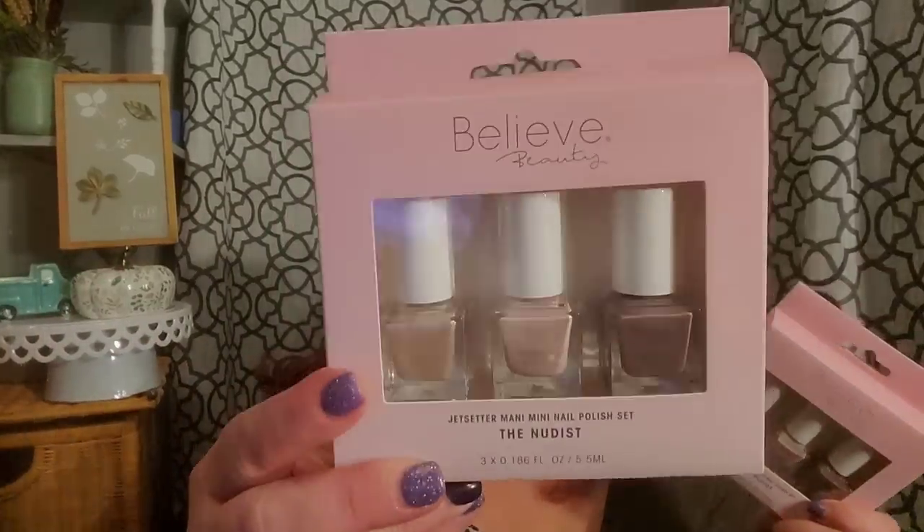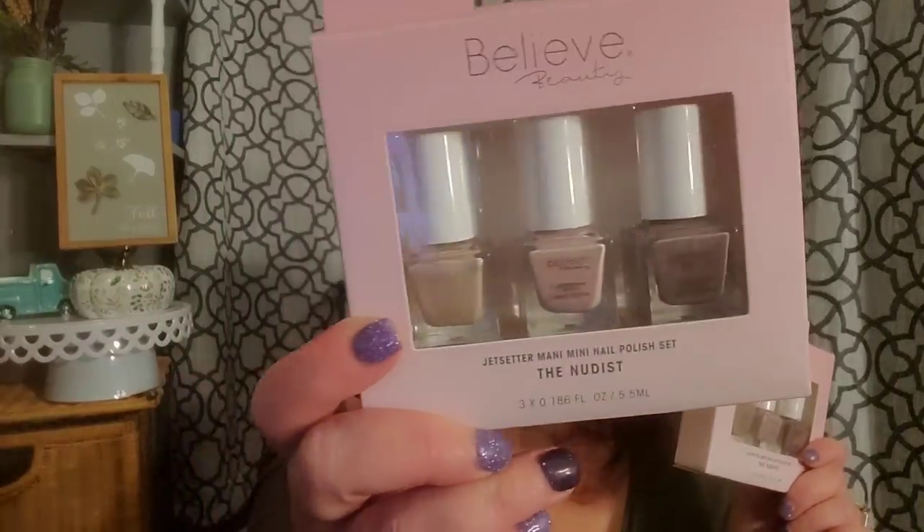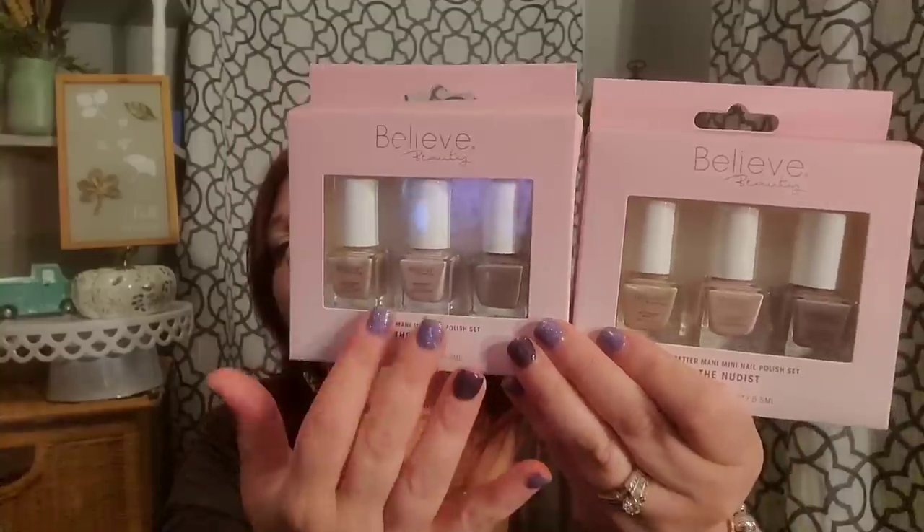I found these in the Dollar Tree — they're by Belief Beauty, and I was shocked because I've seen these recently in Dollar General for $8, and they are $1.25 in the Dollar Tree. The same exact thing: the Jet Setter Manny Mini Nail Polish Set, eight bucks at Dollar General, $1.25 at the Dollar Tree, in shades Mr. and Miss, City Girl, and Sweater Weather. Who would not like that? It's good polish. We know from past Belief Beauty nail polishes that they're very good, and to get three colors for a buck and a quarter — you can't beat these for stocking stuffers.